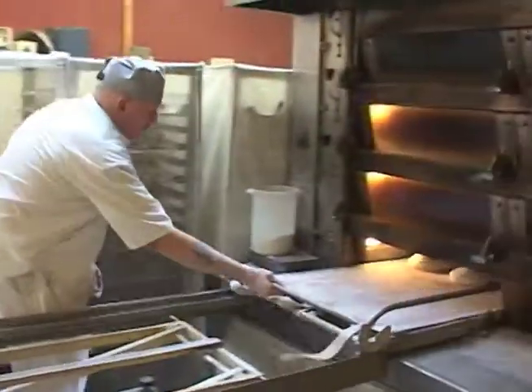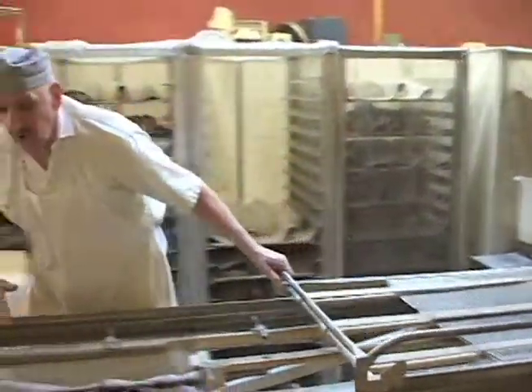This is our largest bread oven — this is where the majority of our bread gets baked. We have people baking 24 hours a day, 7 days a week.